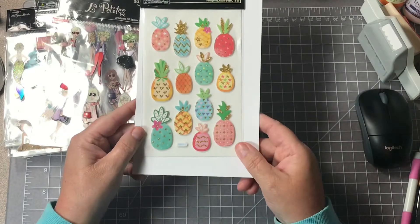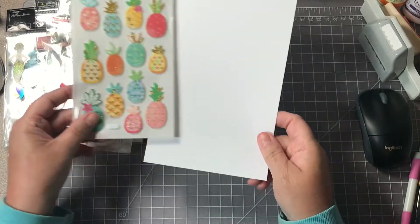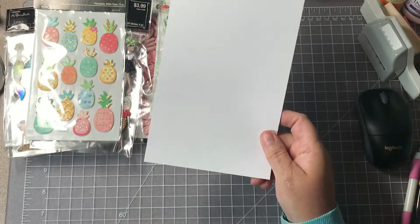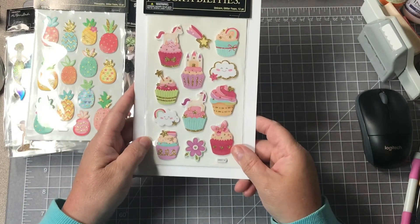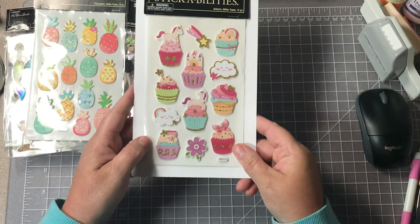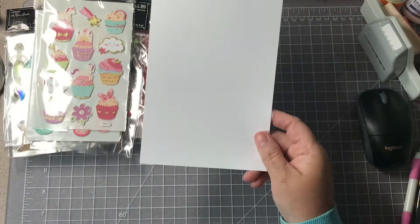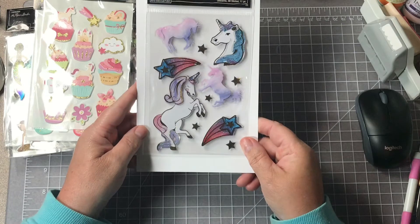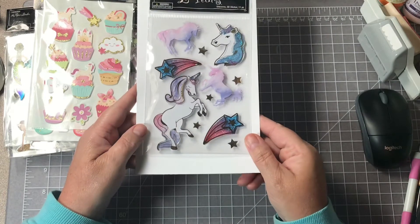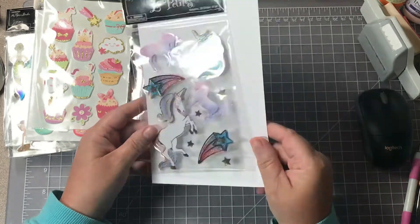Here are some pineapples in some real bright colors — I thought those were pretty, and those were only $1.25 with the sale. Here are some cupcakes, some clouds — the clouds are real cute — and then some flowers. And then I thought these were really pretty unicorns, and these are definitely 3D. They have a shooting star, really really pretty.